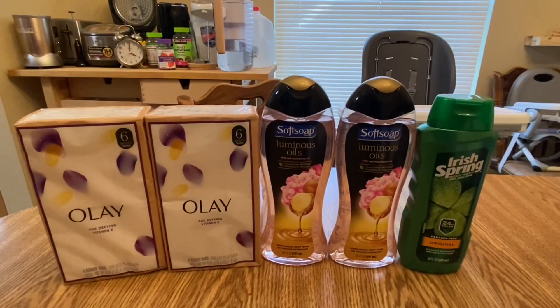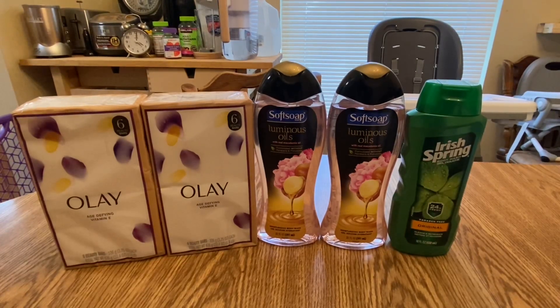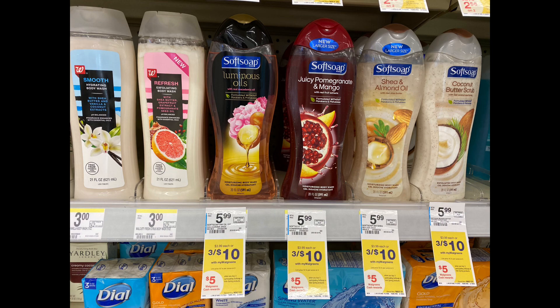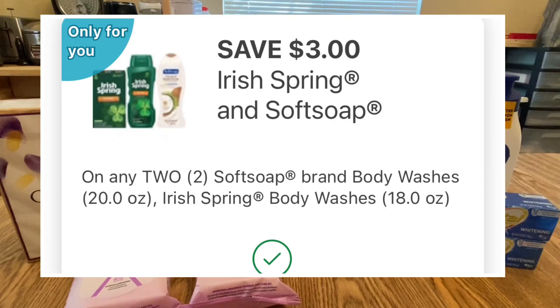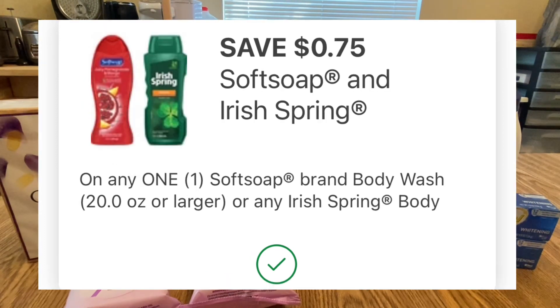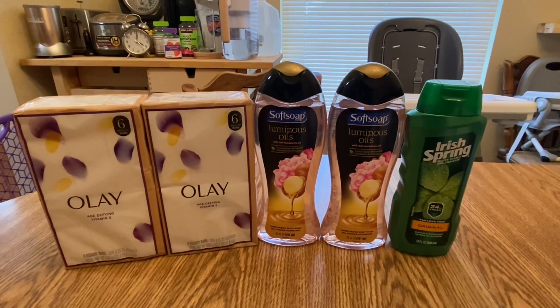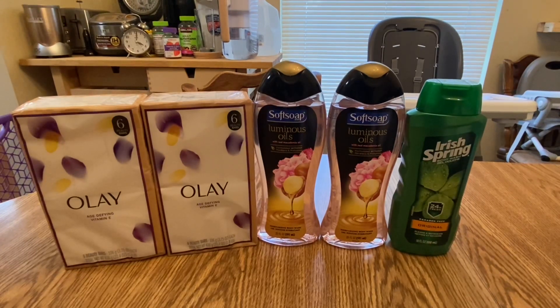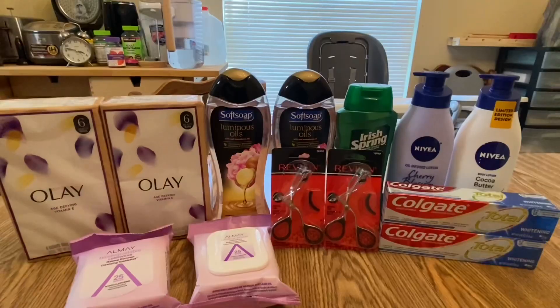I included the Softsoap and the Irish Spring in the transaction because I was working with the spend $20, get $5 Walgreens Cash booster. Softsoap and Irish Spring are buy three, get $5 Walgreens Cash, and they are on sale three for $10. I have a $3 off two digital coupon for Softsoap or Irish Spring and a $0.75 off one digital coupon — so $3.75 total in coupons. After coupons the total is $6.25, but I'll earn $5 Walgreens Cash, making it $1.25 or about $0.41 each.